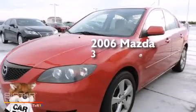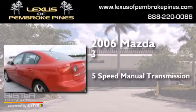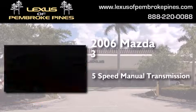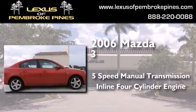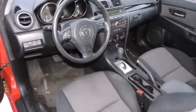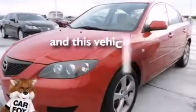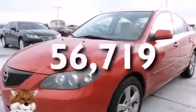This is a 2006 Mazda 3. This compact has a 5-speed manual transmission and an inline 4-cylinder engine. All of the following features are included: a rear window defroster, a passenger side airbag, tinted glass, and this vehicle has less than 57,000 miles.